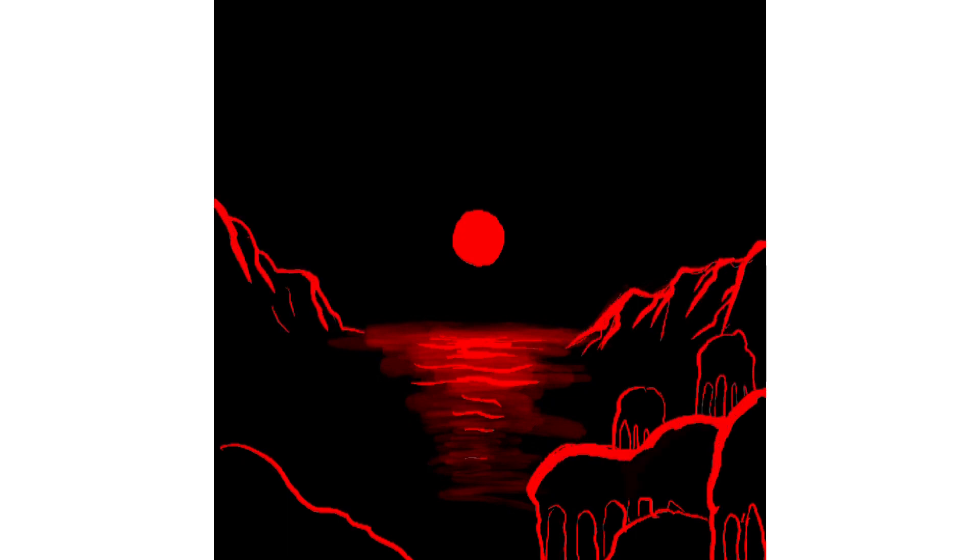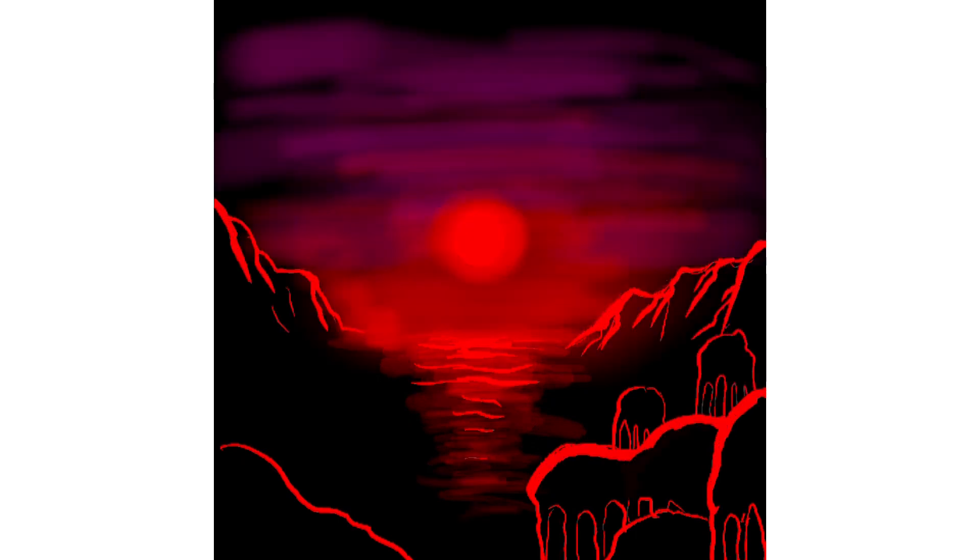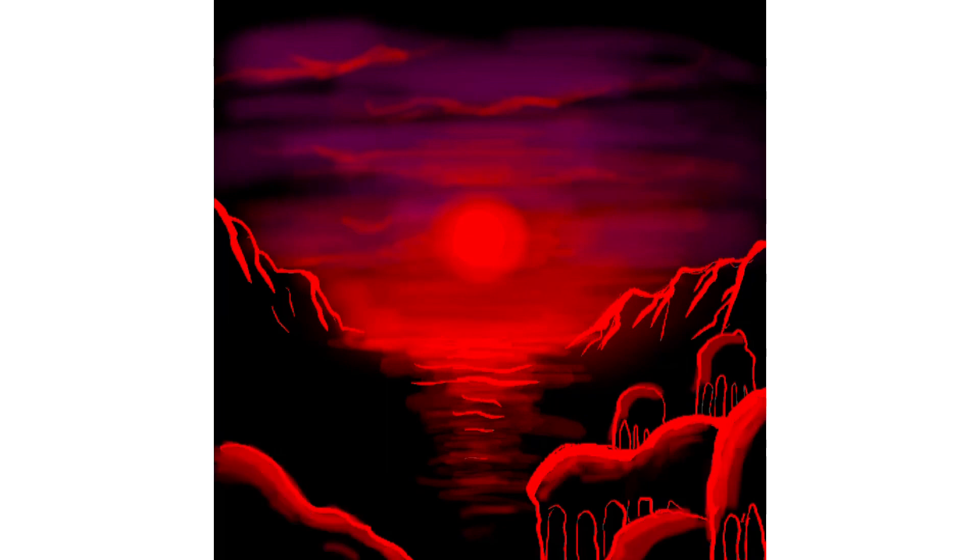This is my digital painting of the Wolf 1069b exoplanet, an earth-like planet orbiting a red dwarf star.